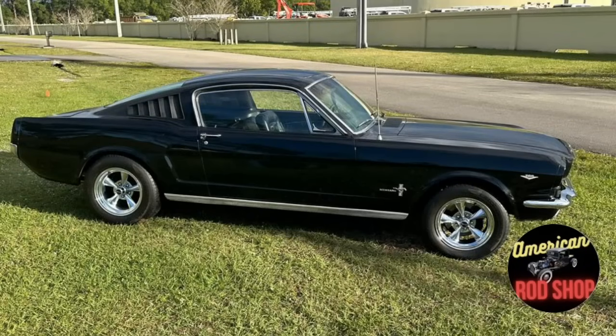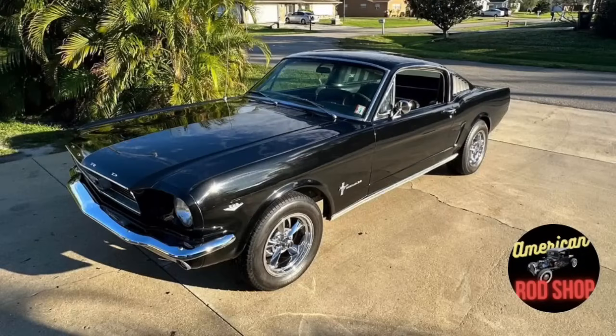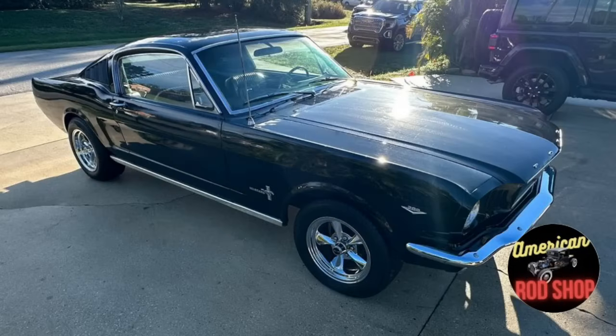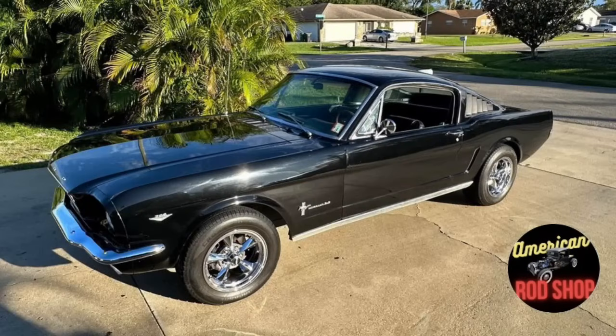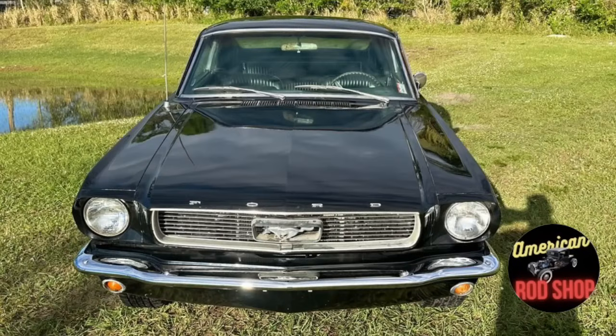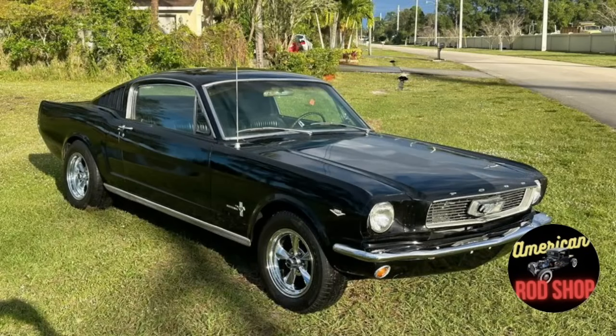This car is powered by a built high-performance 302 engine with a C4 automatic transmission with a B&M shifter — only 1,100 miles driven since it was built. The engine features Bronx aluminum heads, an Edelbrock Victor Jr intake, an MSD 6AL ignition, a new aluminum radiator, new battery, and a nice-sounding cam that resonates through dual exhaust with Flowmasters. It is a nice running and driving car of driver quality.